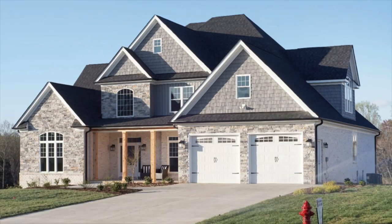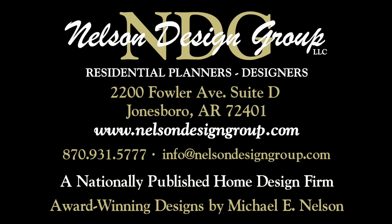Keep in mind Nelson Design Group will be happy to discuss making changes to any of our NDG plans. At NDG our goal is to provide our customers with a home plan that suits their needs. Call 870-931-5777 and we will help you find your perfect home plan. Visit our website at www.nelsondesigngroup.com and please visit our corporate partner links on our homepage for related products to these plans.